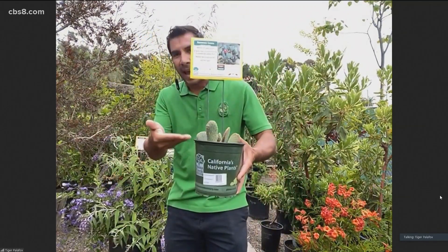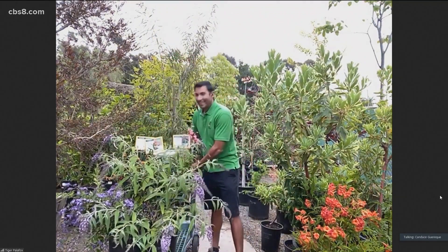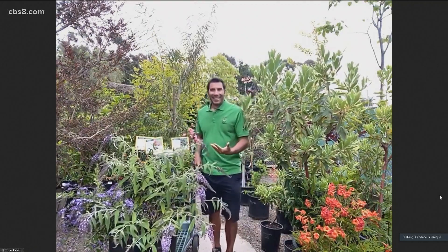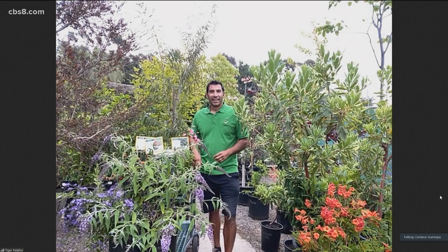Not too many people would think about a cactus actually attracting butterflies. I was like, wait a minute Tiger, that's a cactus — there's not going to be much that wants to fly to that. But when you see that it blooms and there's a little flower that can come from it and add a little color to your garden, that's really nice.